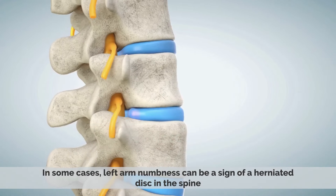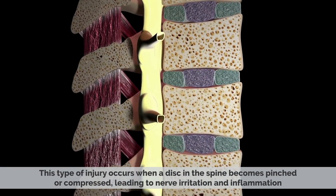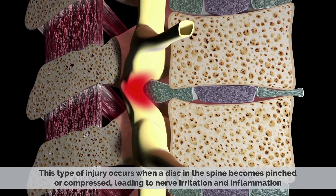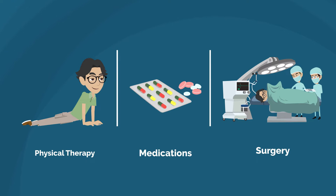Number two: a herniated disc. In some cases, left arm numbness can be a sign of a herniated disc in the spine. This type of injury occurs when a disc in the spine becomes pinched or compressed, leading to nerve irritation and inflammation, which can cause pain, numbness, or weakness in the affected area. Treatment typically involves physical therapy and medications to reduce inflammation, and in some cases, surgery.